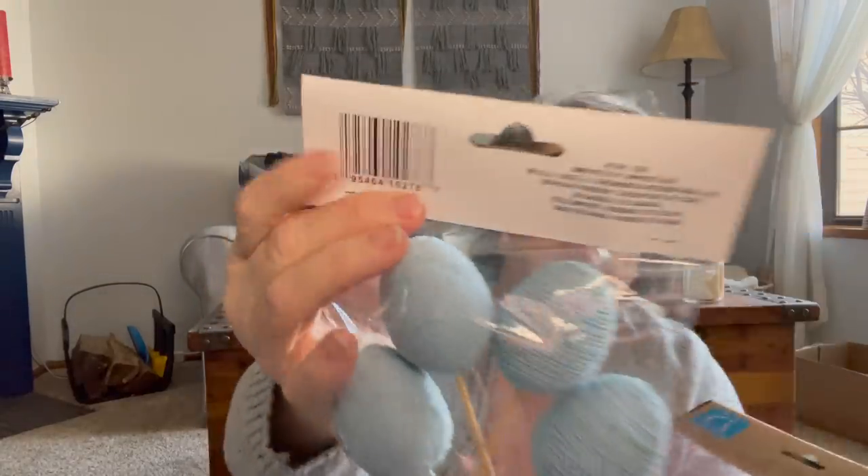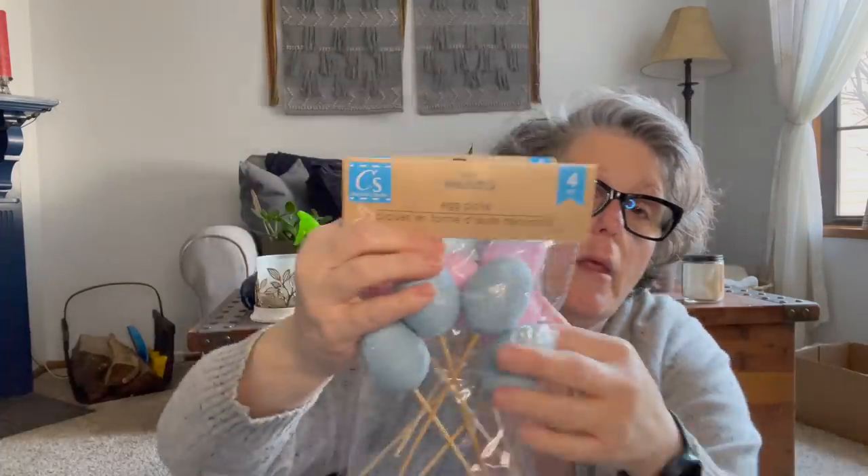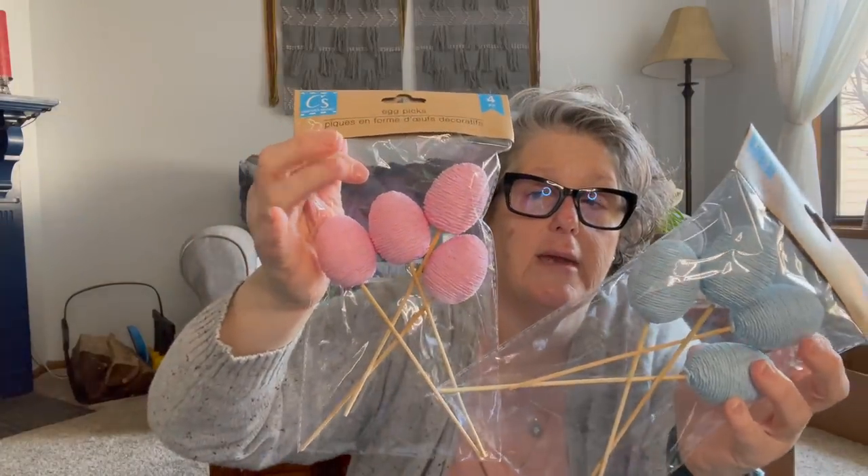I grabbed two more packages of these rope eggs. I love that they're not neon bright and glittery. I'm going to put these with some burlap ribbon. I didn't need more but I wanted a different color, so I think I have all four colors now. I plan on cutting off the stick and gluing them to a wreath.